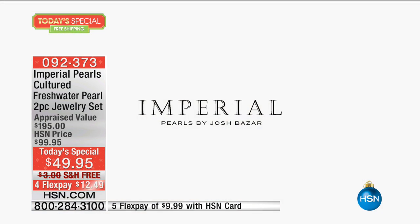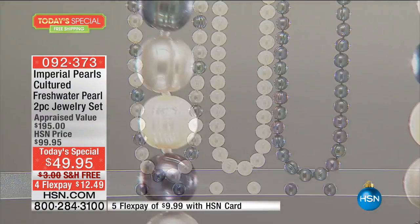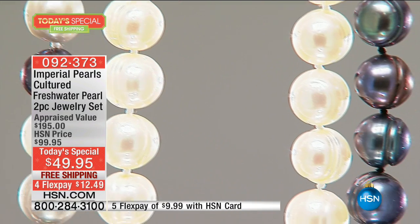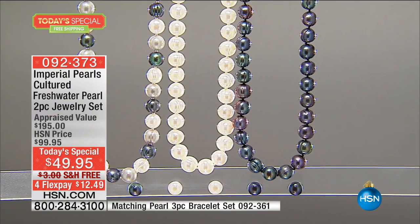It's going to come in a beautiful box with Imperial Pearls on it, because I've purchased pearls from Josh through HSN. You get the earrings and the necklace. The necklace is 18 inches, and the earrings are big, 10-millimeter size pearls. And I'm a June baby, so pearls are my birthstone.